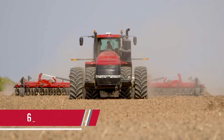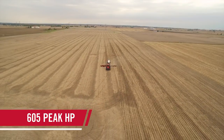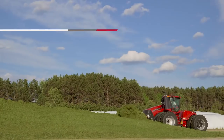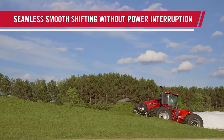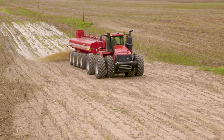Plus, it's the most powerful continuously variable transmission, offering up to 605 peak horsepower when you need it. The Steiger CVX Drive provides seamless power transfer no matter what speed you farm at, whether it's 3 feet per minute or 25 miles per hour.